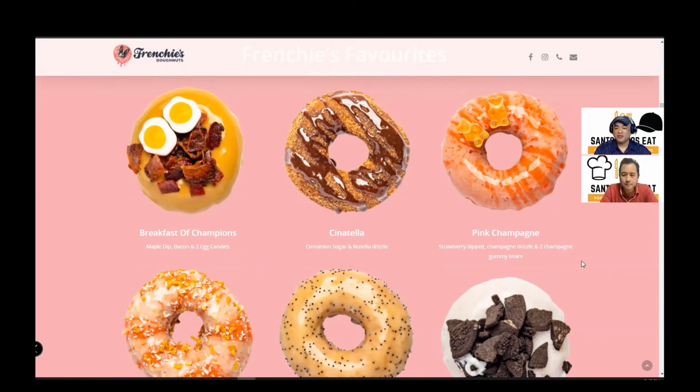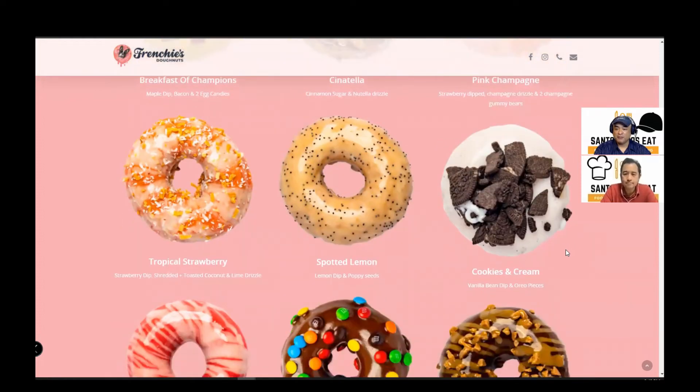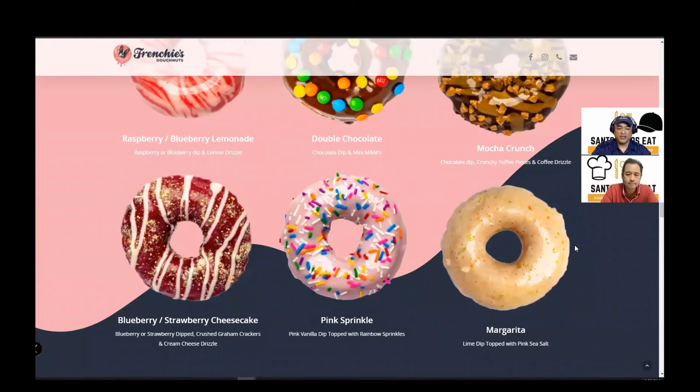Then there's Cinatella — a cinnamon sugar with a Nutella drizzle. Pink Champagne — a strawberry dipped with a champagne drizzle and two champagne gummy bears. The Tropical Strawberry — strawberry with shredded toasted coconut and a lime drizzle. The Spotted Lemon — a lemon dip with poppy seeds. Cookies and Cream — vanilla bean dip with Oreo pieces. And the Raspberry or Blueberry Lemonade — raspberry or blueberry dip with a lemon drizzle.